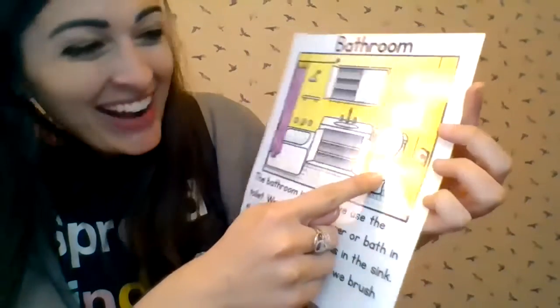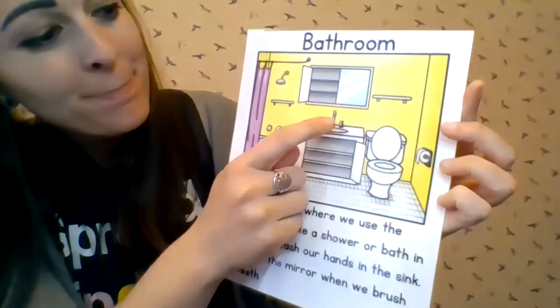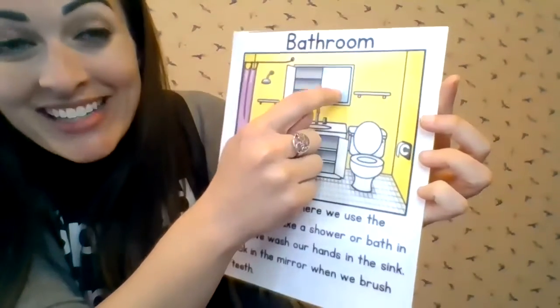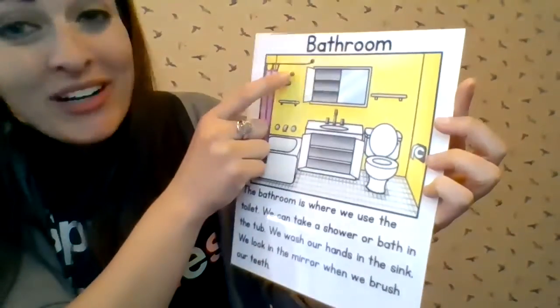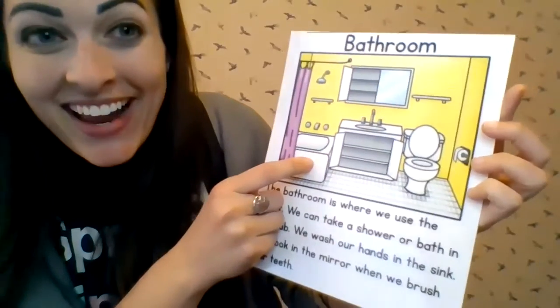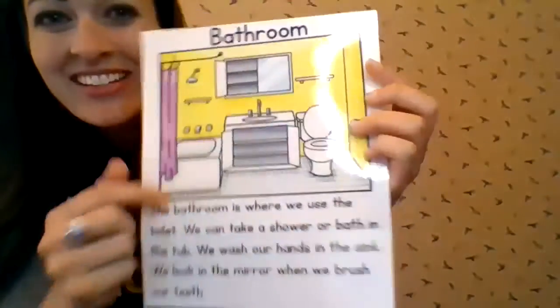What is it? Toilet! What is it? Toilet paper. What is it? Sink. What is it? Mirror. What is it? Shower. What is it? Tub. Good job, friends. These are all of the things that are in most bathrooms.